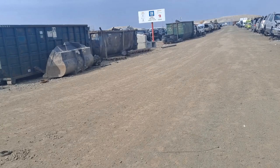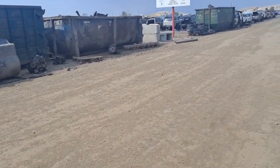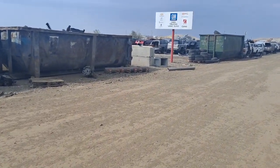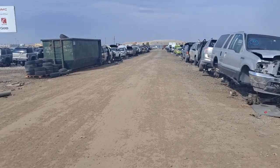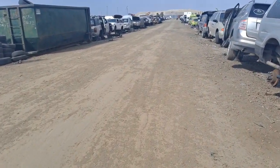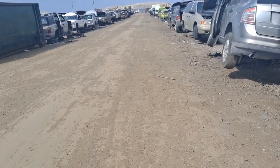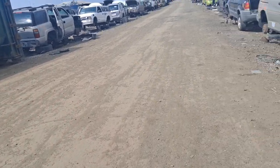I'm already going to give this place a five-star review on Google, just for the simple fact that it's better than Pick and Pull. There's also another auto graveyard and they wanted $16 for the piece I needed — this place only wanted like $6 for it.